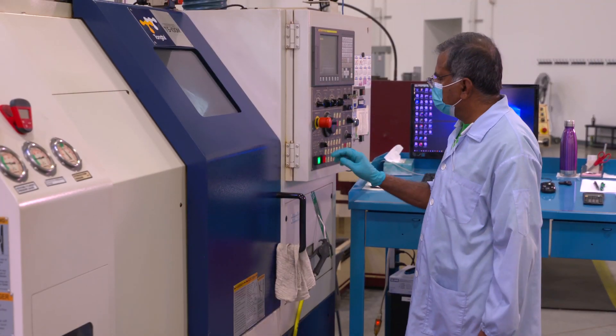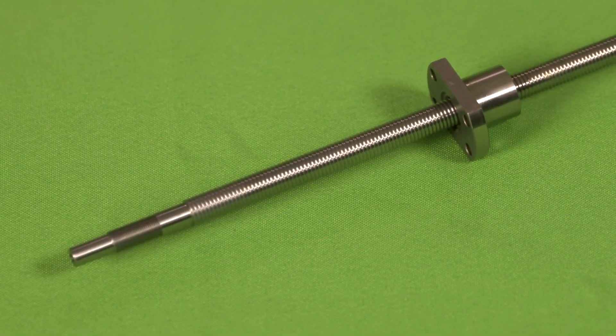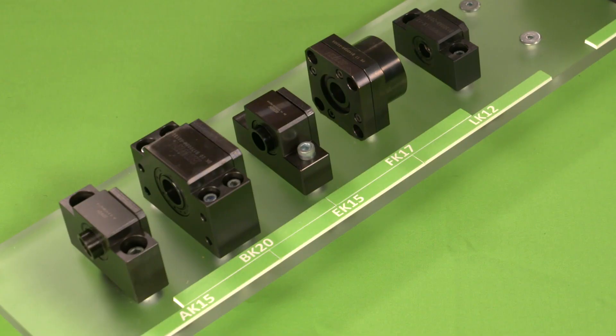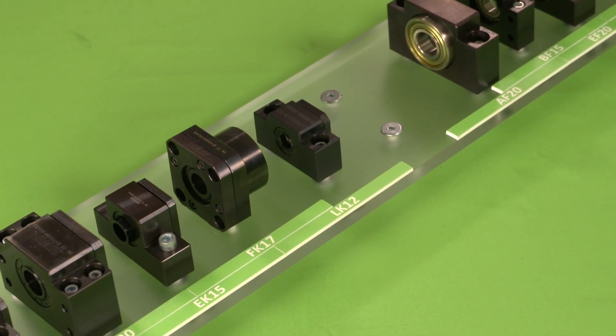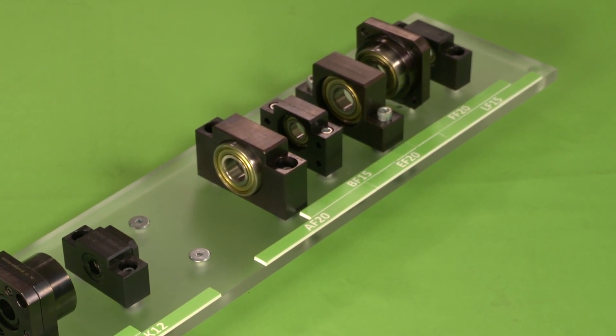Work with our dedicated engineering and machining staff for custom end machining performed on site, or purchase our standard support units for easy integration. With our stocked options, even custom solutions can be completed and shipped from our Huntley, Illinois location within two weeks of receiving a signed approval drawing.